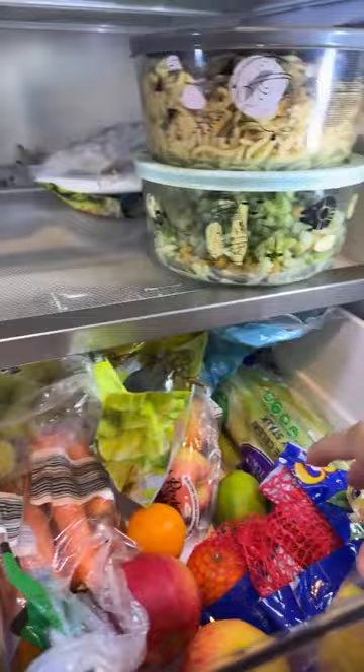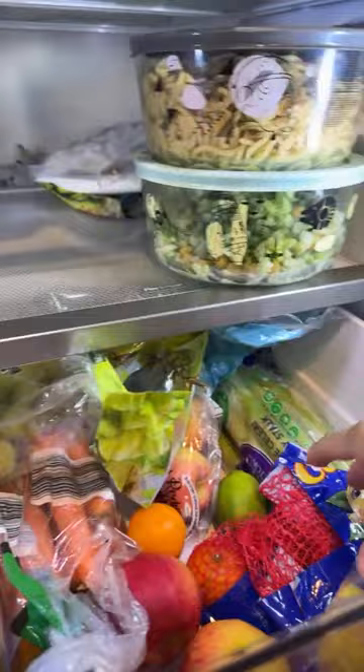Here is my fruit and vegetable drawer. I have some frozen vegetables, but I also have fresh carrots and some celery, so I can make soups, chilis, stews, and things like that.